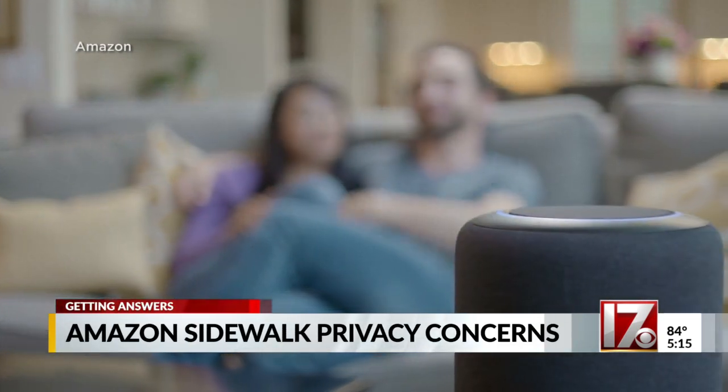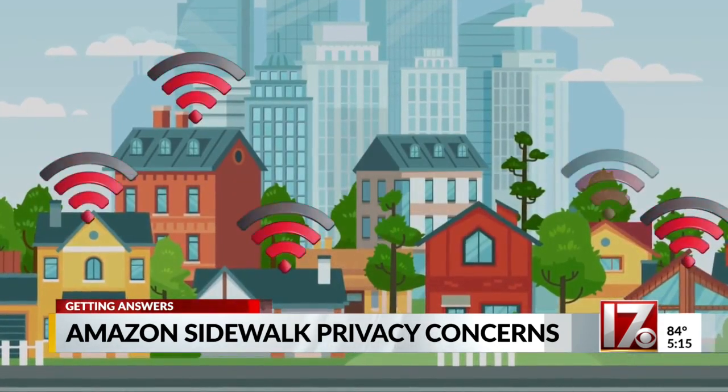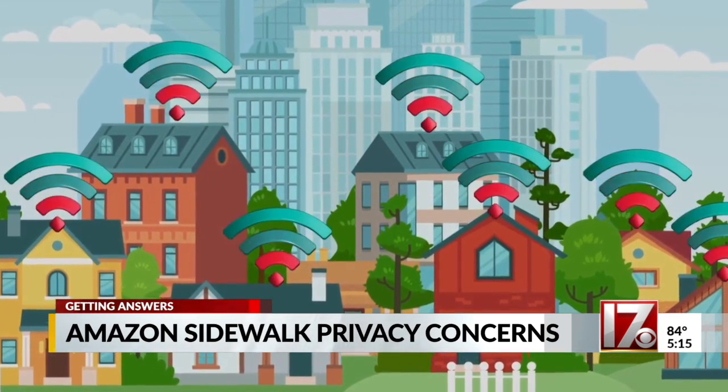Up till today, when you used Alexa or some other Amazon device, the activity stayed within your home. Now, Amazon has enabled its devices to share it with others in your neighborhood in a network it calls Sidewalk.